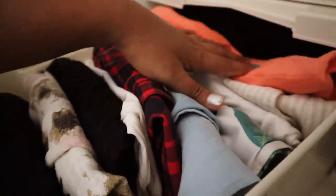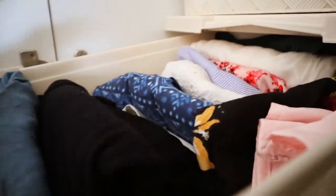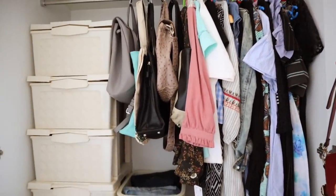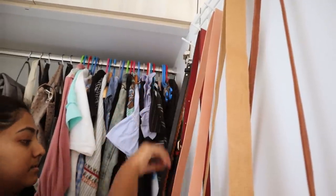In this dryer I have kept the most frequently used items like my bottoms and tops which I regularly wear. In the next dryer I have kept the better tops — the ones which are nicer. In the third dryer I have kept all my skirts and shorts which I don't really wear often. Here I am using shower curtain hooks to arrange my belts.